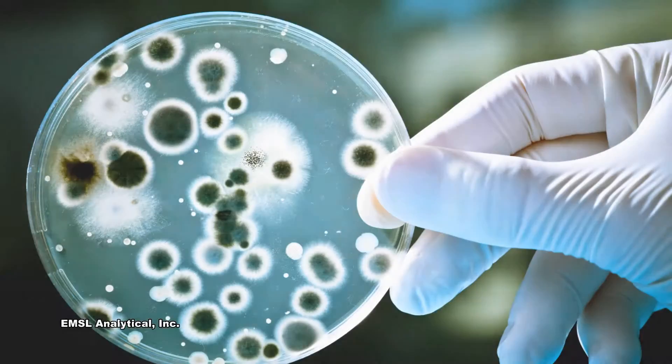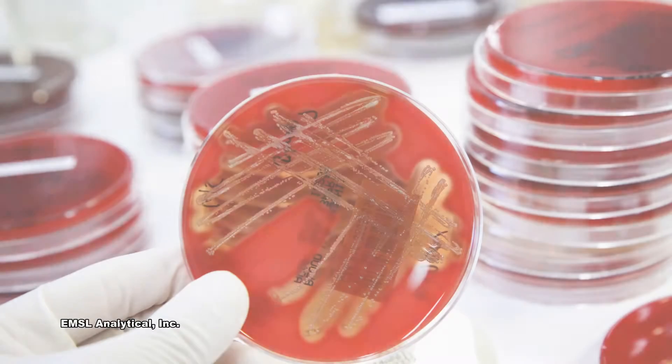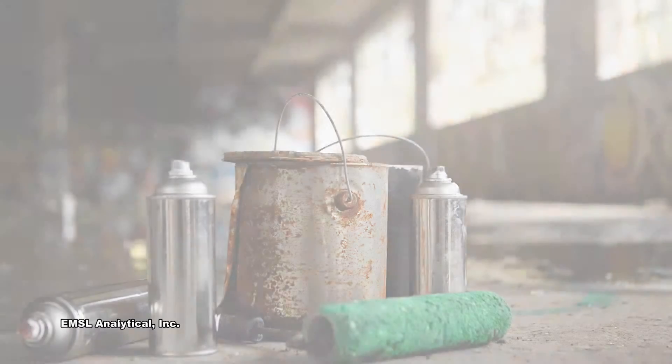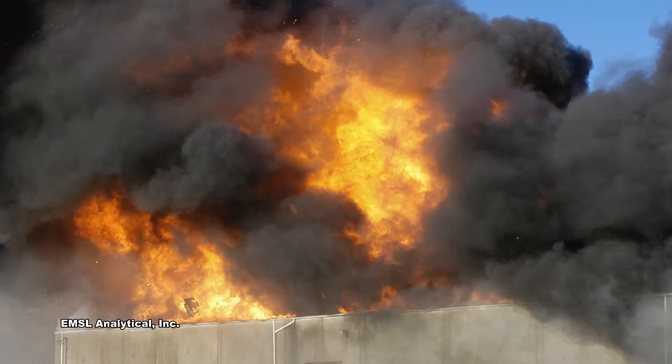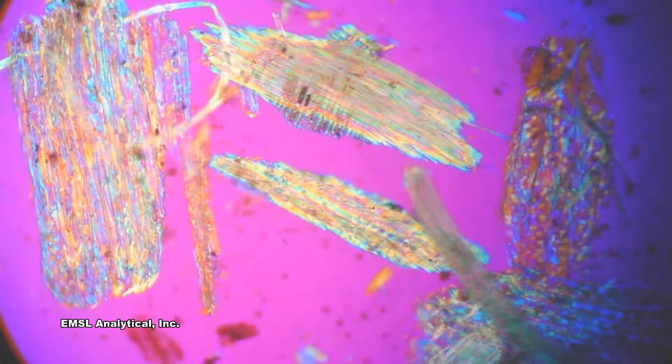IAQ professionals turn to EMSL for all of their IAQ testing needs, including mold, asbestos, bacteria, Legionella, lead, radon, allergens, formaldehyde, VOCs, combustible dust, soot, odor, and particulate identification.